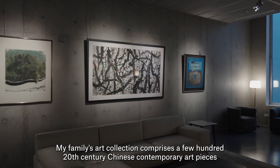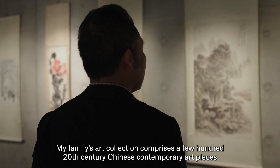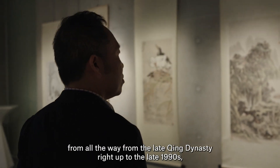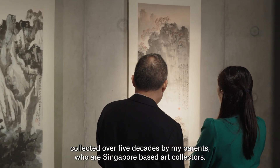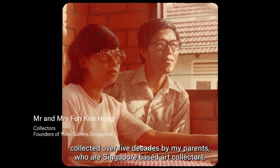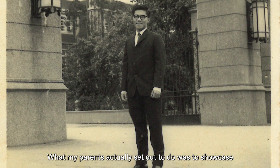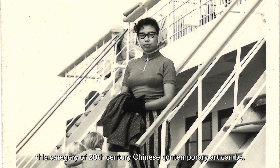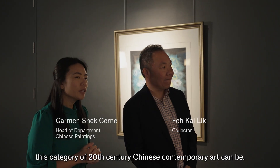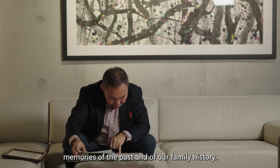My family's art collection comprises a few hundred 20th century Chinese contemporary art pieces, from the late Qing dynasty right up to the late 1990s, collected over five decades by my parents who are Singapore-based art collectors. What my parents set out to do was to showcase exactly how diverse and interesting this category of 20th century Chinese contemporary art can be. But for me, the pieces serve as a kind of photo album — memories of the past and of our family history.